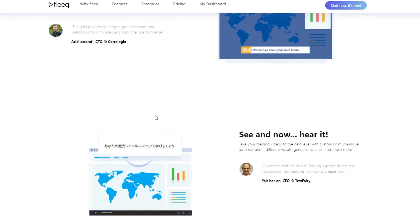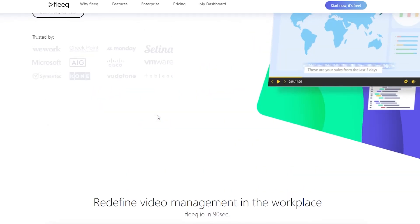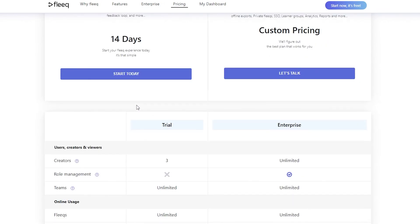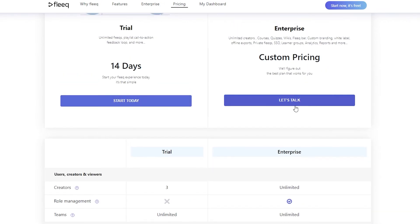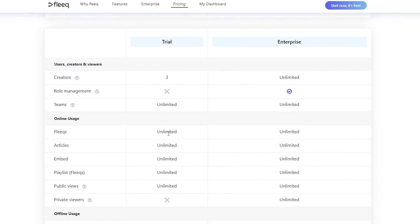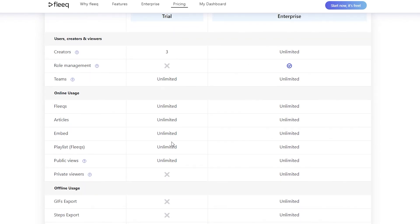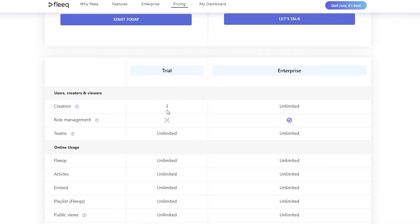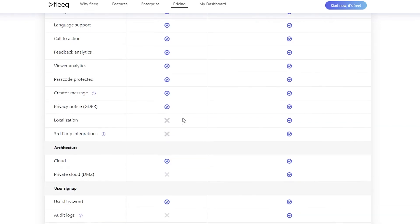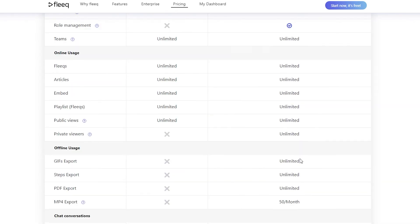It's mostly used for presentations and businesses — it's not for everyday use. For pricing, there's a 14-day free trial where you get unlimited teams, unlimited fleeks, unlimited articles, embeds, playlists, and public views, but you don't get private views or role management and many more features that you would get with a premium price.